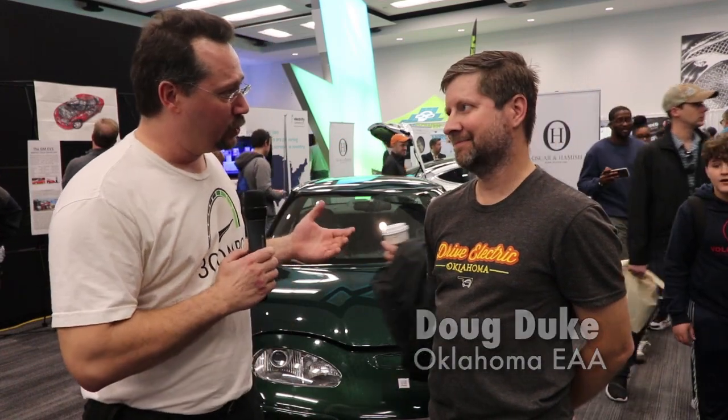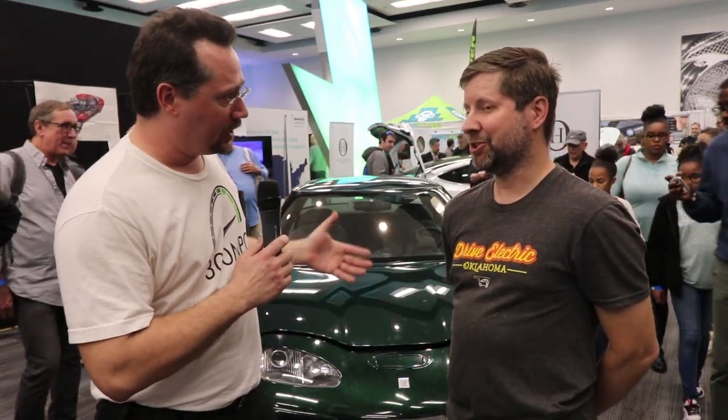Hey everybody, it's Ben here and I am in front of a GM EV1. With me here is Doug, one of the people that helped make it possible to get this car down here to the event. Doug, could you tell me a little bit about this car - kind of the origin story and what it took to get it down here?